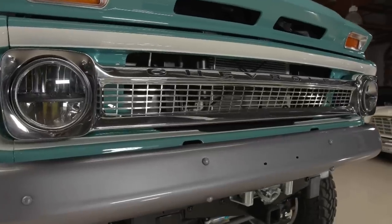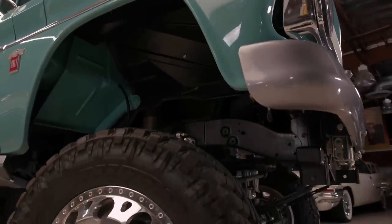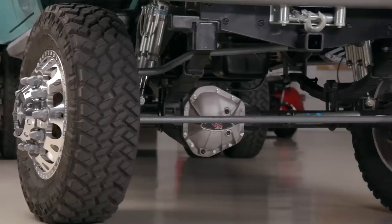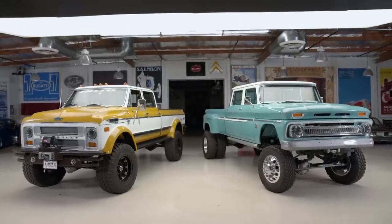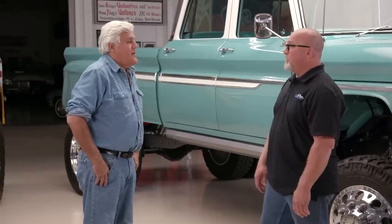They start with a regular cab, cut them in half, stretch them out, and bolt them down to jigs. This one was a prototype, so the jig was made off of this one. They manufacture everything in between — essentially like a limo company, they stretch them. The wheelbase is 175 inches, which no Chevy truck ever left the factory with unless it was a flatbed.